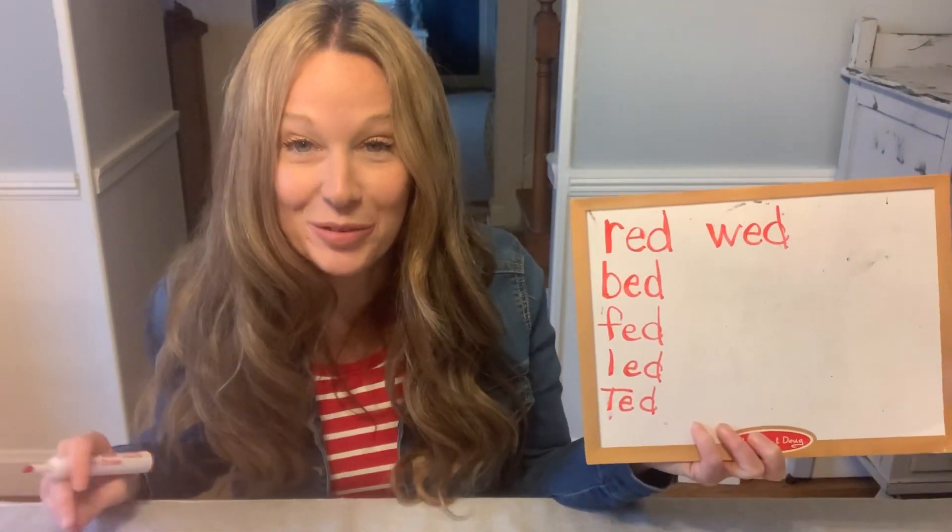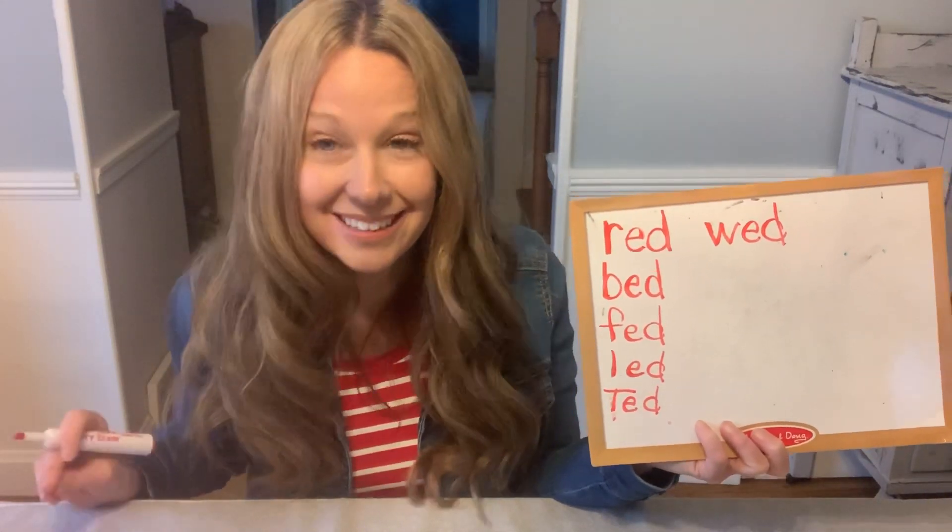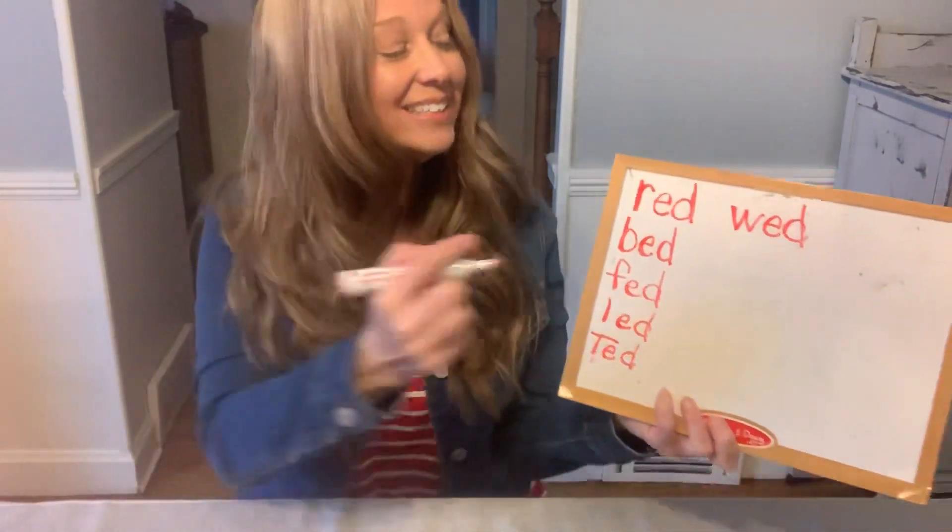Now we're gonna try a blend. If we put SL with 'ed' — SL says 'sl,' 'ed' — sled.